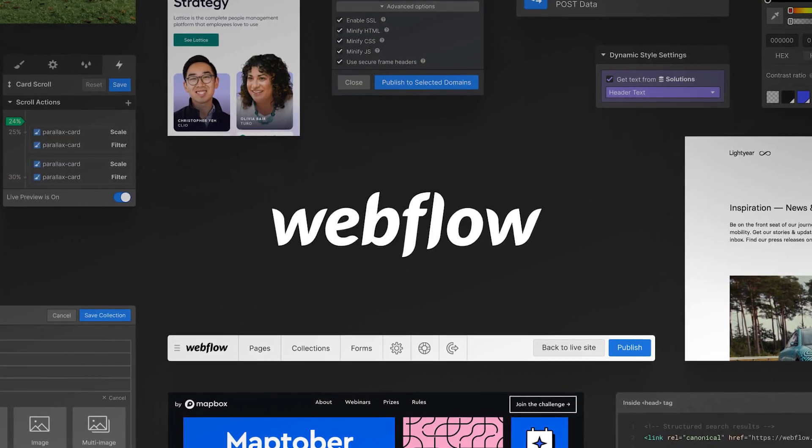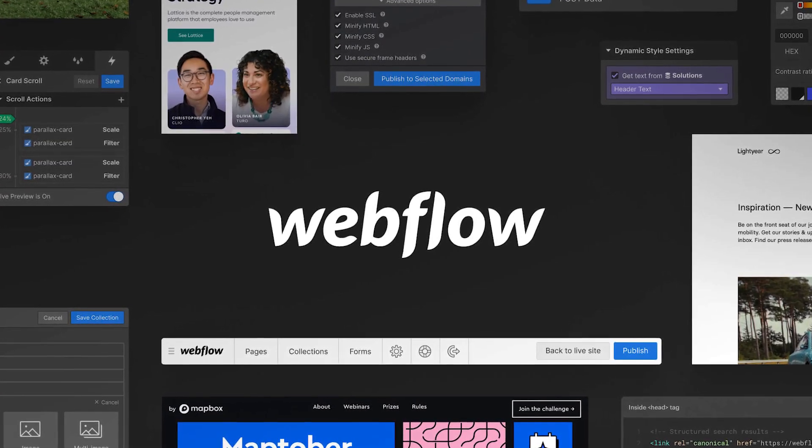What we concluded in the last video is that Webflow is probably going to be the best place to build this. It's not the end-all be-all, but it's what we're going to be using along with a few other add-ons and plugins that are going to make the functionality we need in Webflow available.